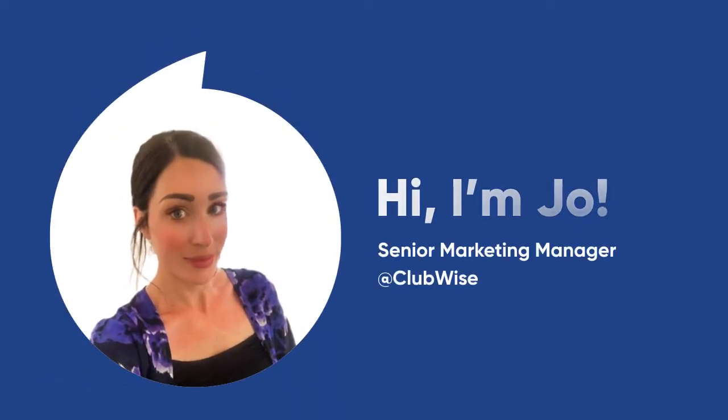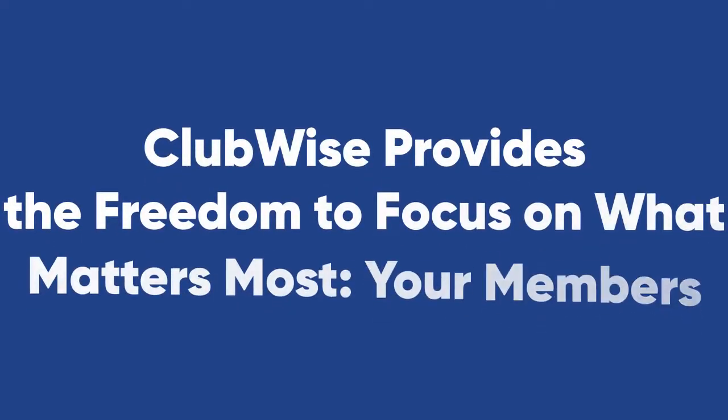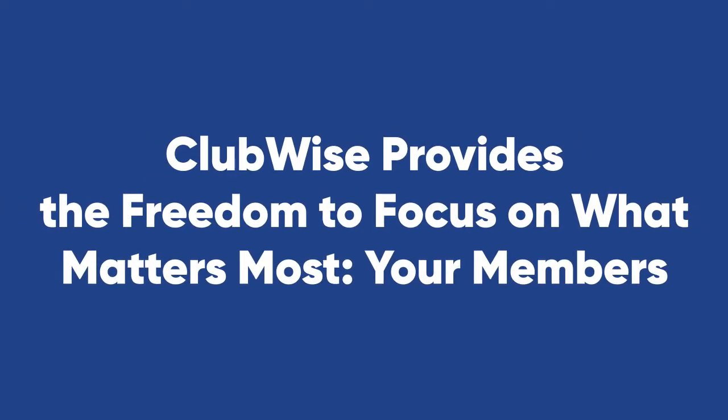Hi, thank you for stopping by. My name's Jo and I'm the Senior Marketing Manager here at Clubwise. Clubwise is an easy-to-use all-in-one club management solution for fitness clubs that provides the freedom to focus on what matters most — your members.